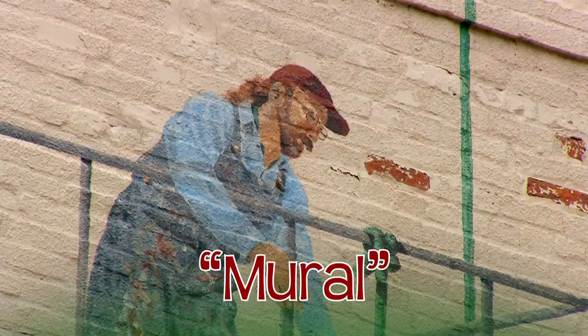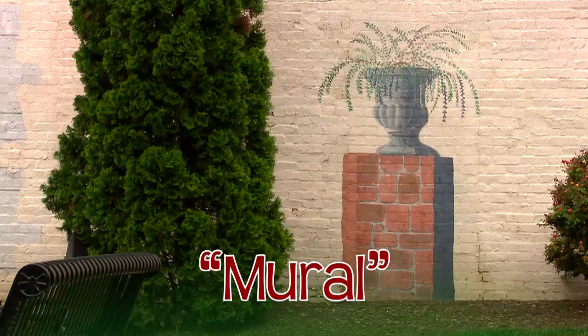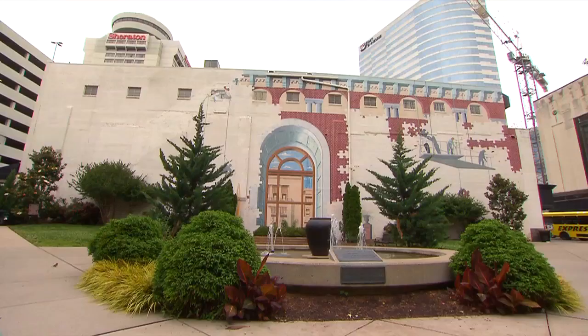A mural is a work of art that can be found on walls, ceilings, and even floors. This mural is actually located in the heart of downtown Nashville.